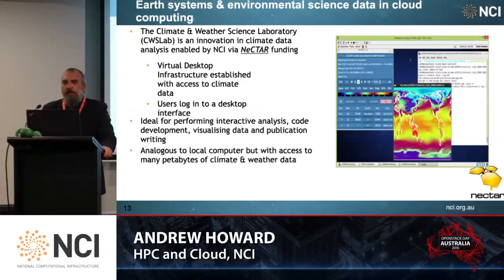One of the interesting things we've been working on recently is a lot of work on Earth systems and environmental science data, particularly in the cloud. This is one of the Nectar projects — Nectar provides a virtual desktop infrastructure. Users typically just log in, use it as a local application, and are able to perform interactive analysis, code development, visualisation, and also publication.